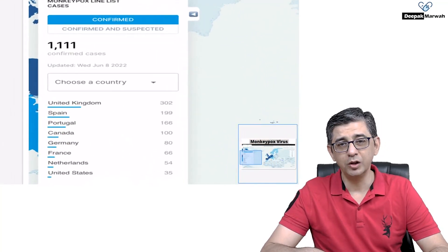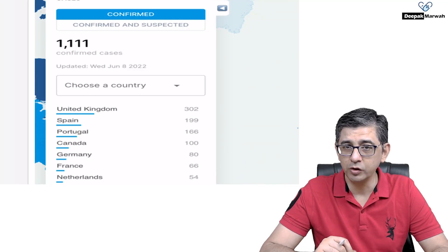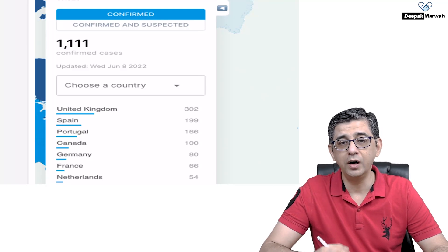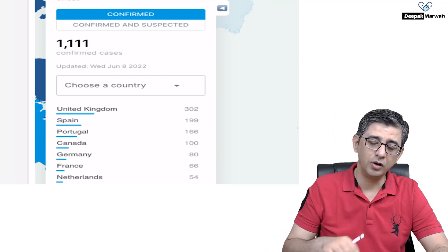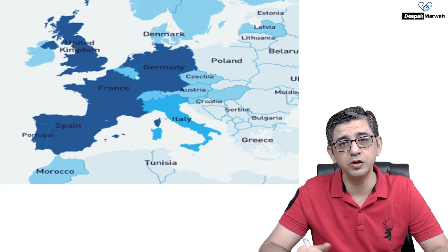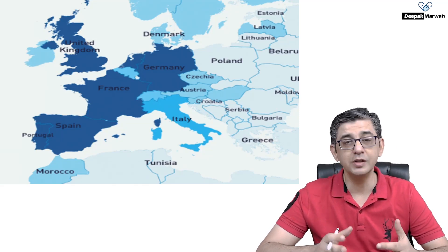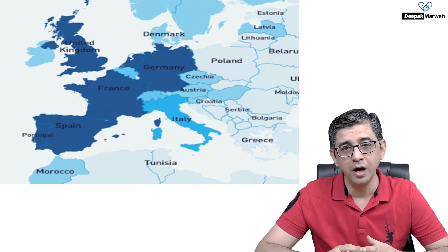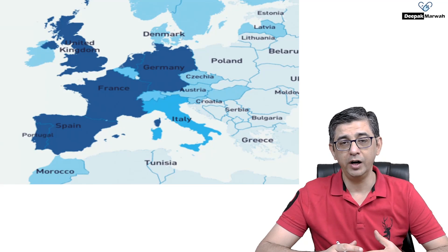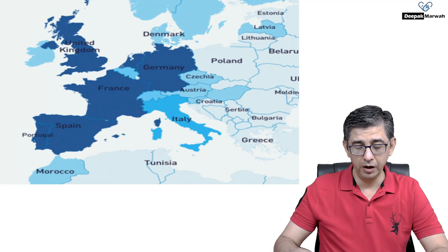Starting with epidemiology: as of 8th June 2022 when I'm recording this, the monkeypox tracker website shows about 1,111 cases. Most are concentrated in Europe, mainly the UK, Spain, France, and Germany. A lot of this is related to rare parties that occur in these countries, especially in summer, which increases interpersonal contact and results in spread of infection. One common mode of spread is droplet infection.